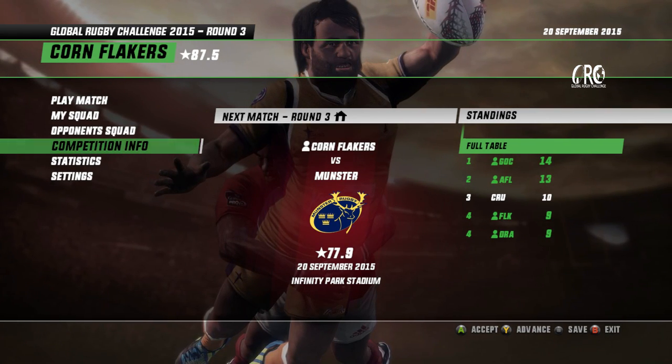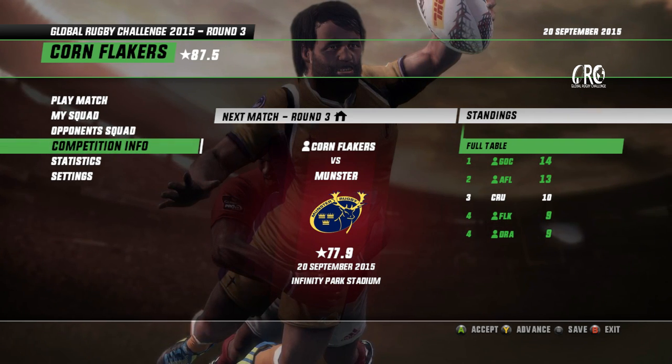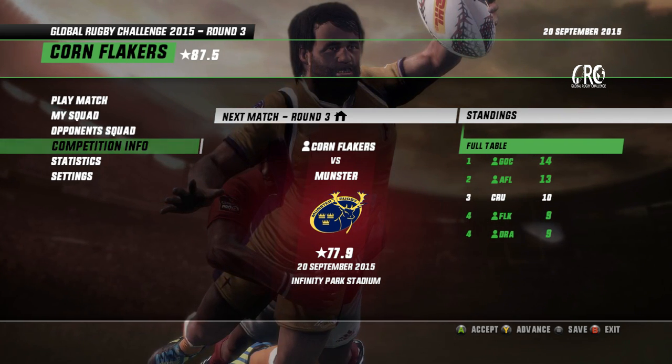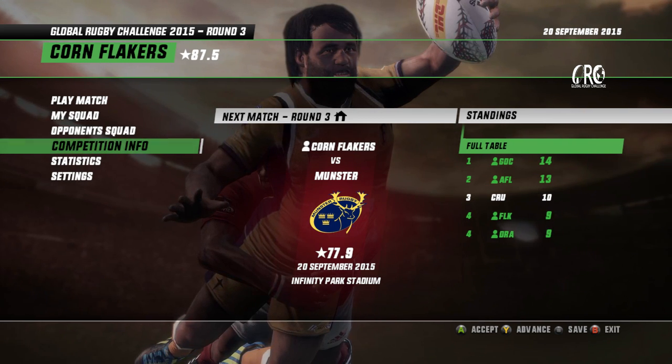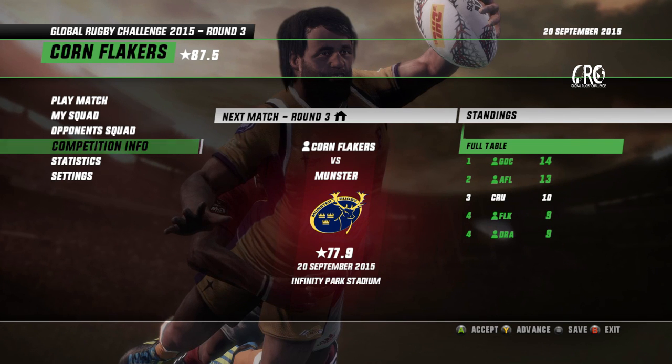That does it for round three matchup number two. I'll be back in for those final two games involving the Flakers and the Dragons. Hope you'll join me for those as well as those other sides look to make their way into the top two.